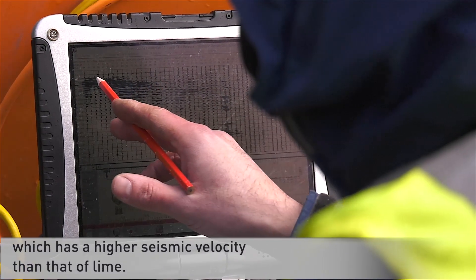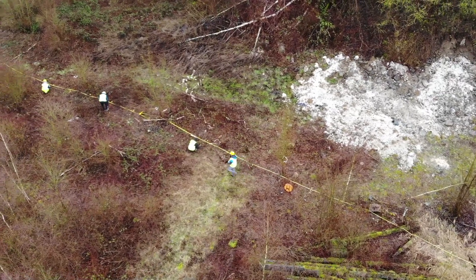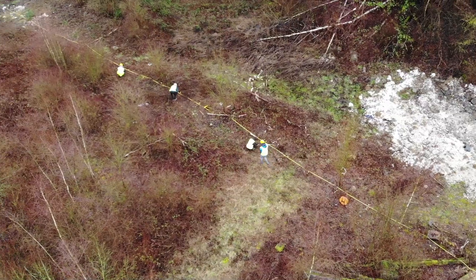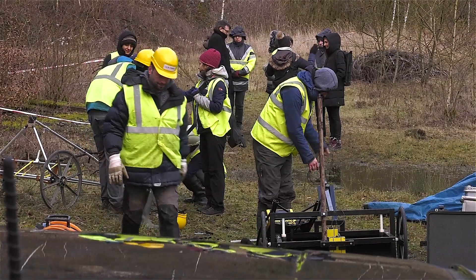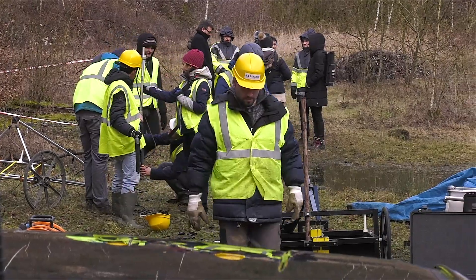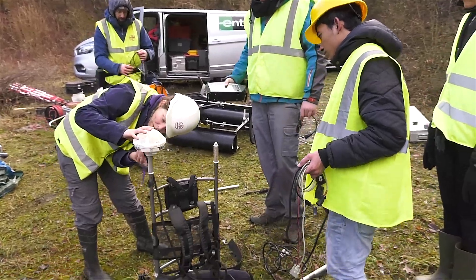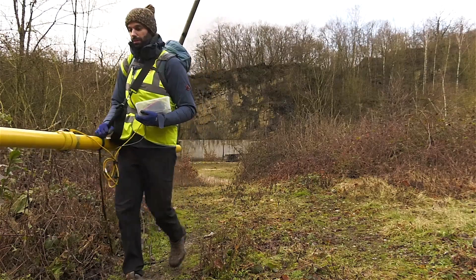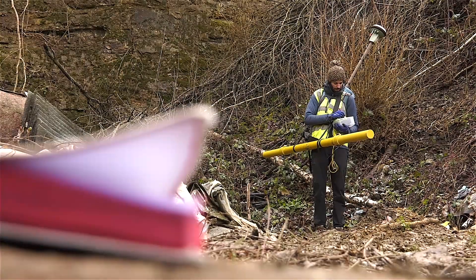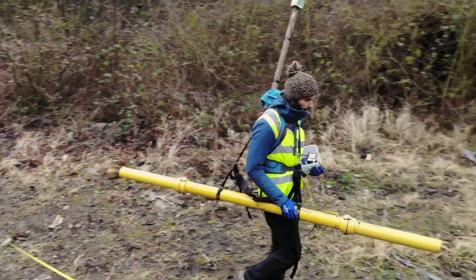While seismic refraction is one of the most effective geophysical methods for mapping soil layers, it is interesting to combine it with other investigation techniques to obtain a more accurate image of the landfill contents. Three other methods have therefore been applied. The electromagnetic method can be used to rapidly explore large areas and provide a preliminary estimate of the electrical conductivity of the subsoil.